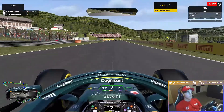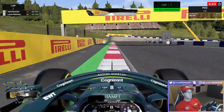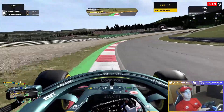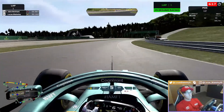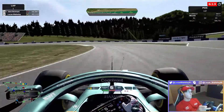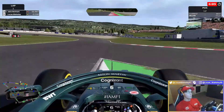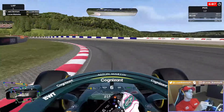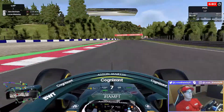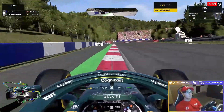I wasn't massively concerned about where we started, because it's a track where you can overtake a lot — people fight a lot, triple DRS zones. It's definitely a track where you can get racy. So I was quite happy, if it came to it, to fall outside the top 10 and start ideally P11 on purpose. Yeah, definitely something we wouldn't be opposed to, I think.